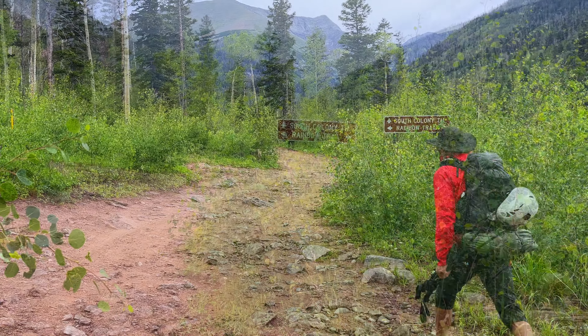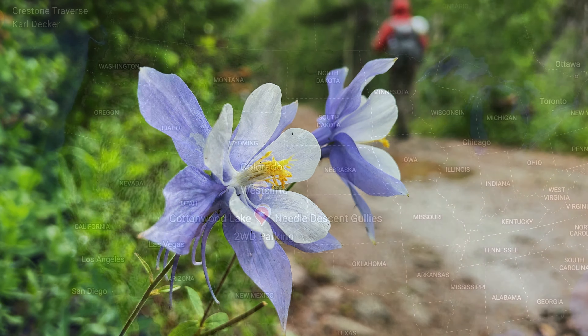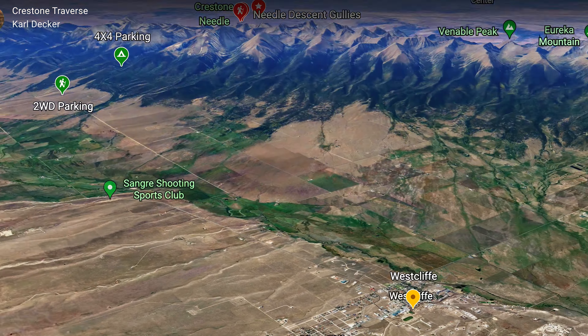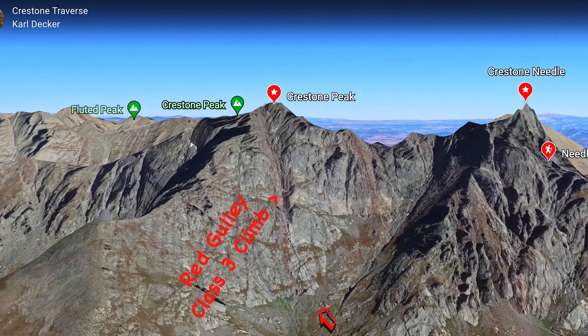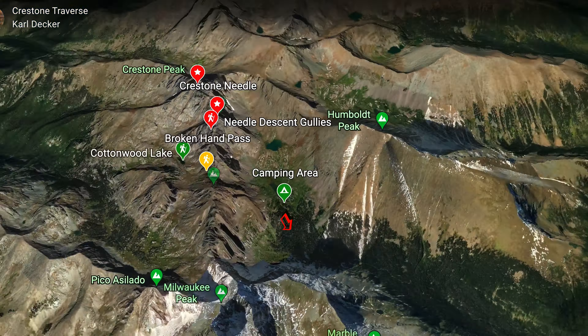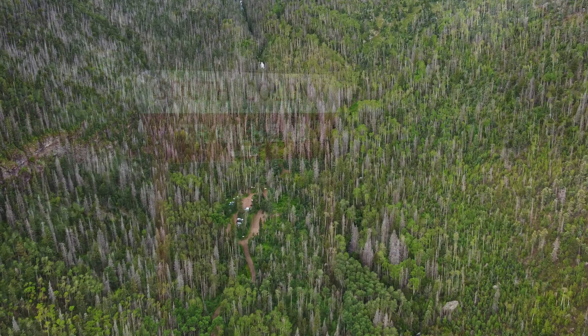I'm super excited about this. I have spent a little time up here at the Ellingwood Arête, but today we hope to do the Traverse — Crestone Peak to Crestone Needle in that order. Weather forecasts look great. Scott Spencer is with me here, so we are stoked for the big adventure.